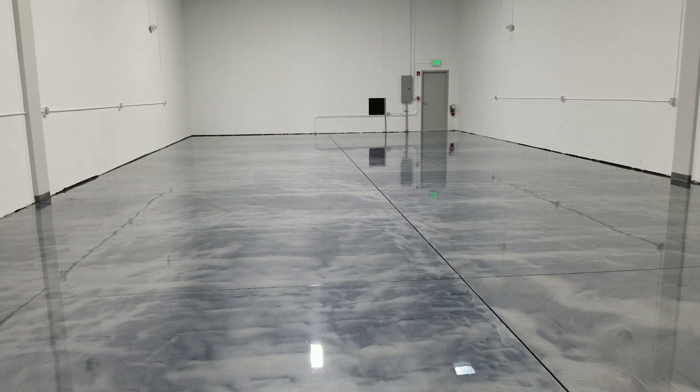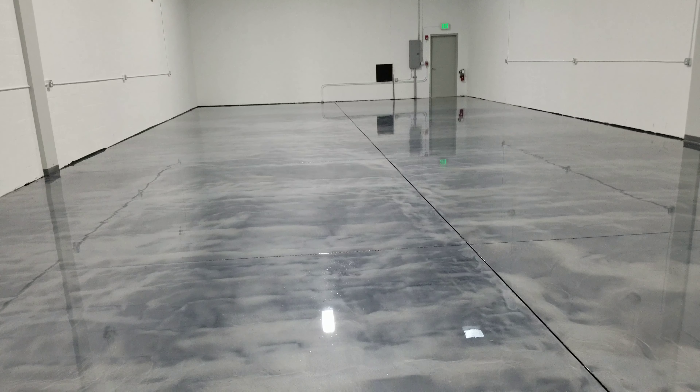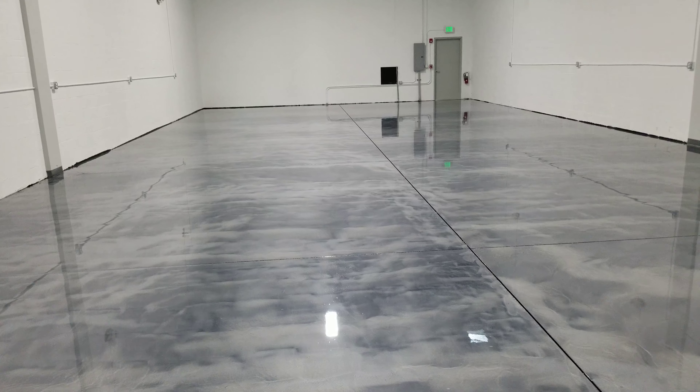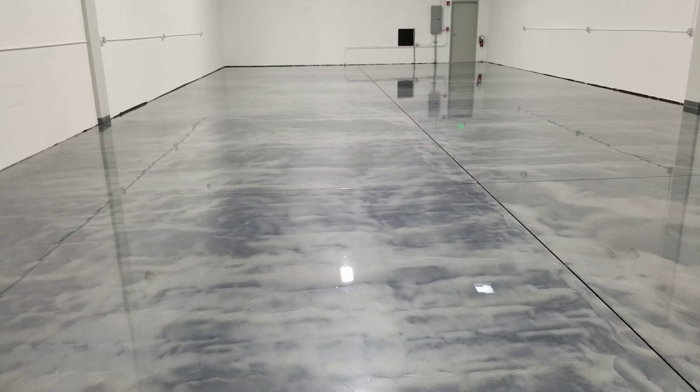This is Pita Jello coming to you live from a satin finished concrete project, rocking out the new warehouse here in Fort Lauderdale — a top-of-the-line metallic dolphin floor.